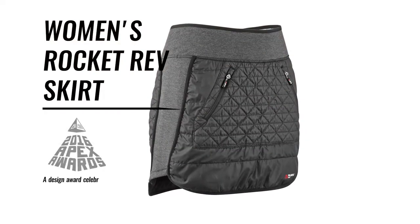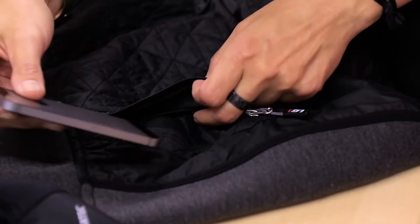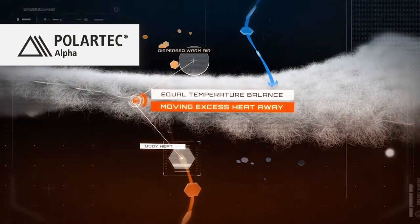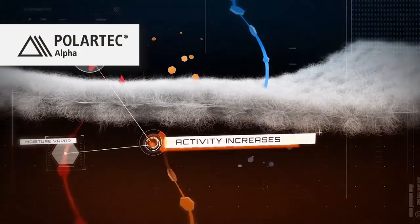The Woman Rocket Skirt is an insulated skirt designed for winter activities. It's made to wear over tights or leggings. It is lined with Freeflow, which is a wind-blocking fabric, and insulated with Polartec 60 gram alpha insulation, quilted in a unique pattern.